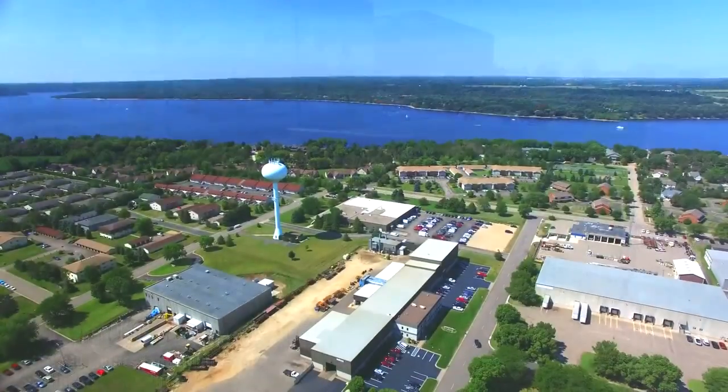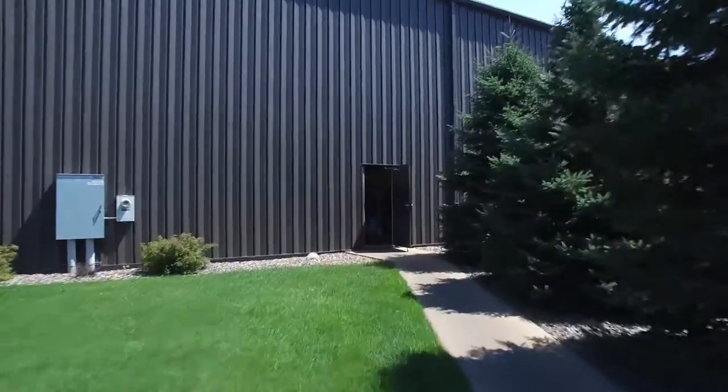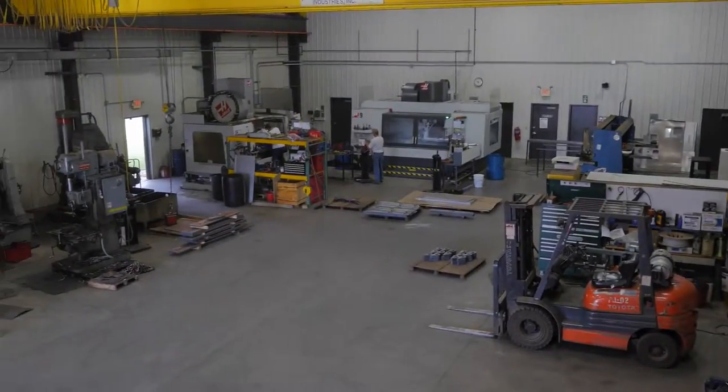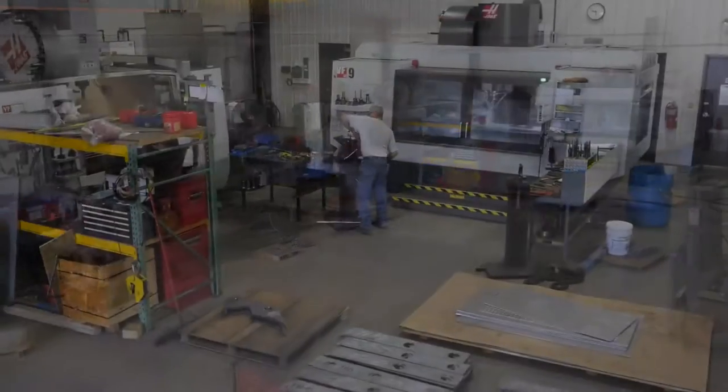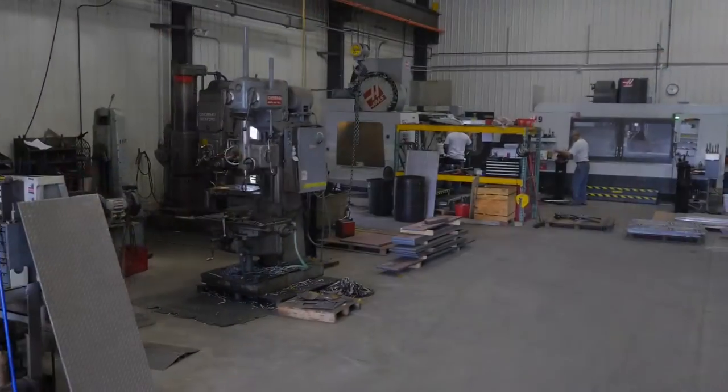Empire has earned a reputation as a leading manufacturer of heavy fabricated steel components and weldments, and we excel at making one-of-a-kind parts for multiple industries. We build our products using the latest software, combined with nearly 50 years of manufacturing experience.